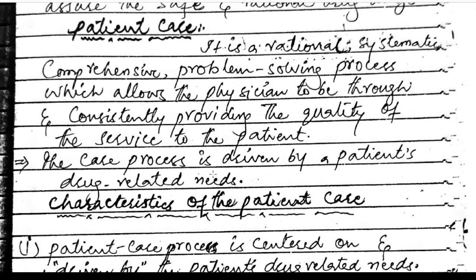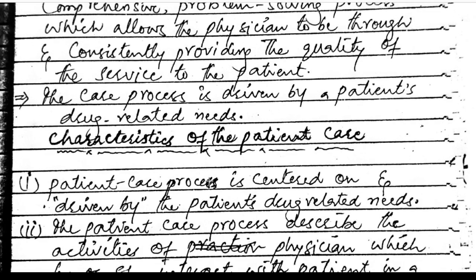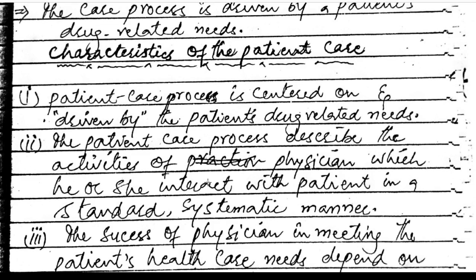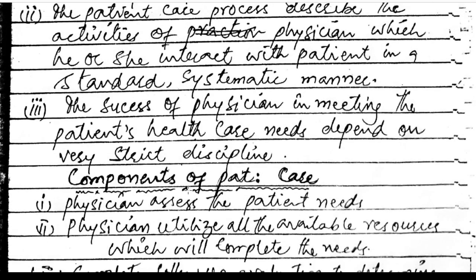The care process is driven by a patient's drug-related needs. Characteristics of patient care: the patient care process is centered on and driven by the patient's drug-related needs. It describes the activities of the physician as he or she interacts with the patient in a standard, systematic manner. The success of the physician in meeting the patient's health care needs depends on very strict discipline.